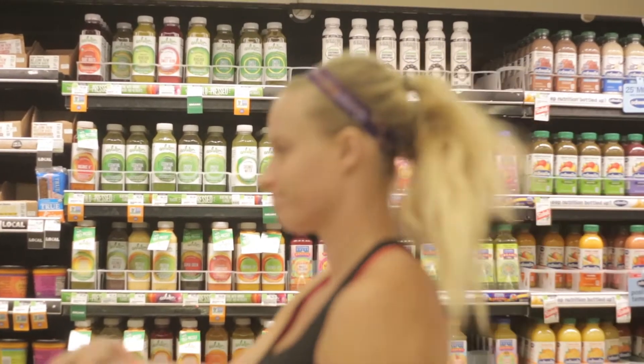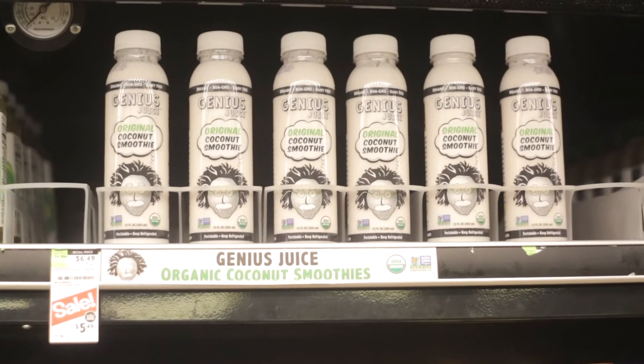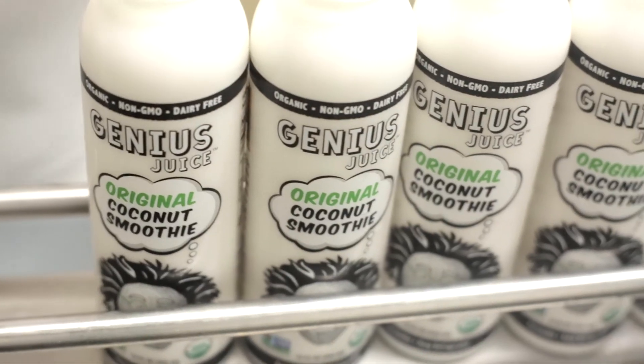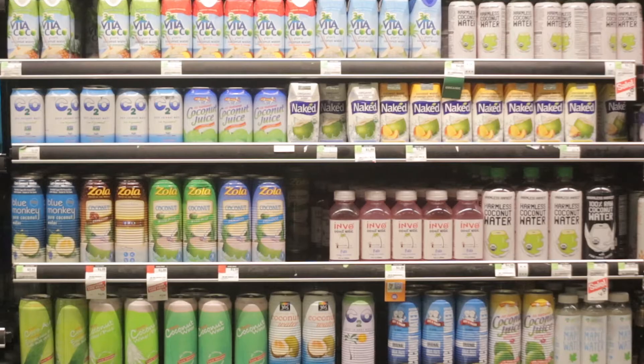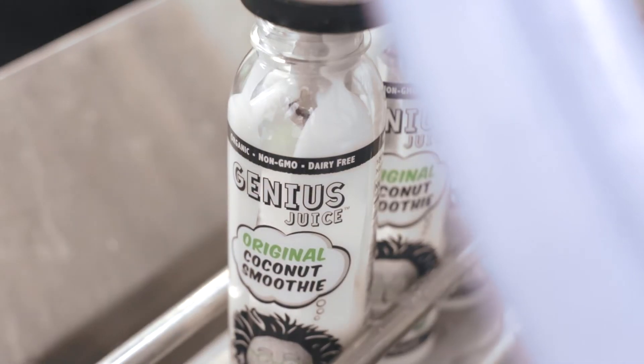What Genius Juice offers is we have the entire coconut — that's the coconut water and the coconut meat. The nutritional benefits of the meat are the protein, the fiber, the fatty acids, and the omega-3s. All those nutritional components are missing from the pure coconut water and the pasteurized coconut water. The coconut waters are missing half of the coconut, but we're not. Everything from that coconut is being put into that bottle.